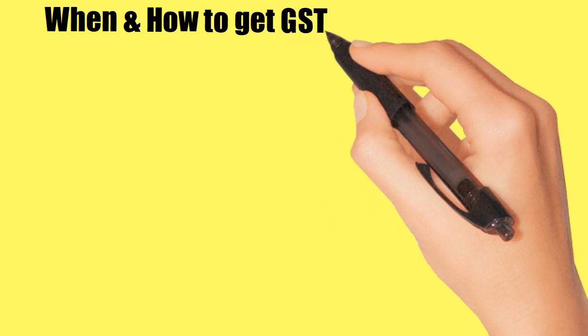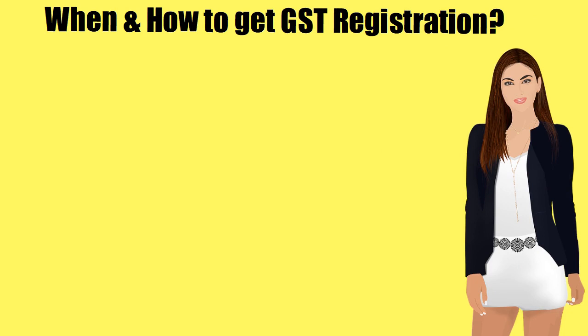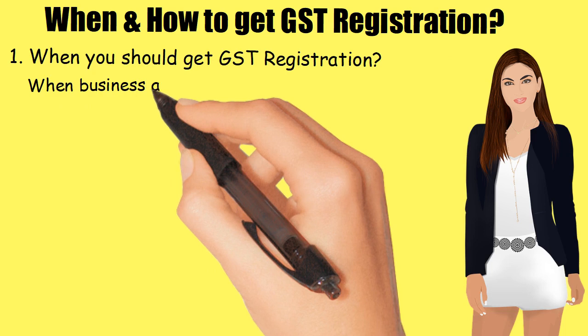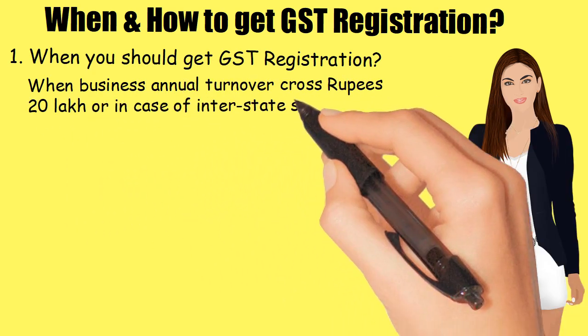When and how to get GST Registration — let's discuss. When and how can you get GST Registration for your business? One: you should get GST Registration when your business annual turnover crosses rupees 20 lakhs, or in case of interstate supply of goods and services.